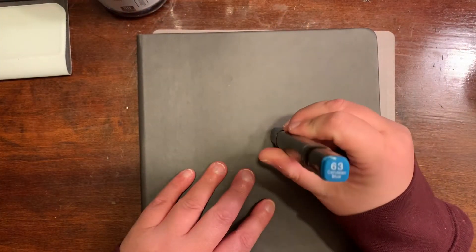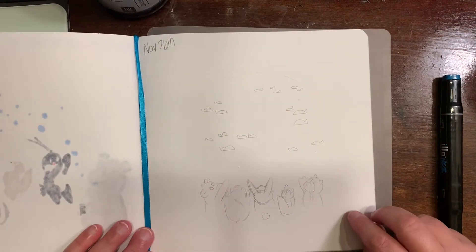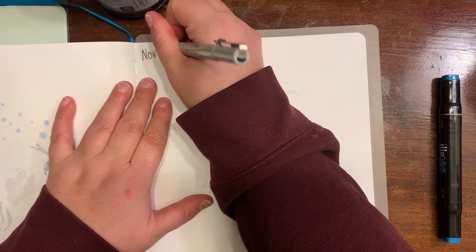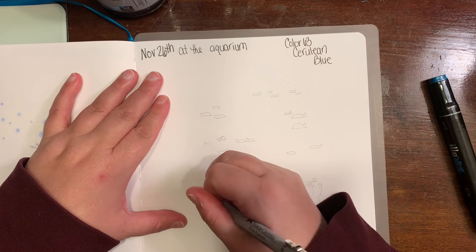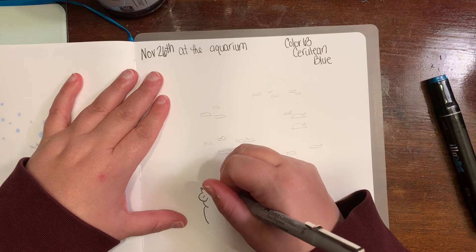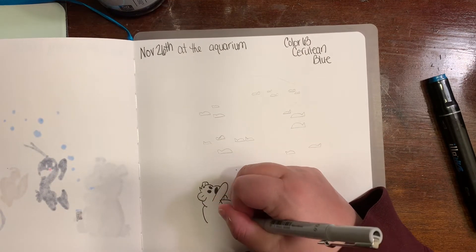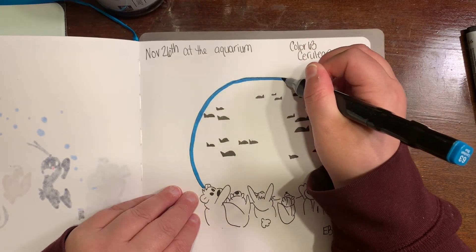Welcome to another episode of Crafting with EB — I am EB, happy Thanksgiving everybody! Today is Day 26 of November, so we are getting down to the wire. Today's color is 6063, and it's Sure Cyan Blue — probably butchered that, but oh well. When I saw this color, all I could think about was the aquarium, so our friends are at the aquarium.